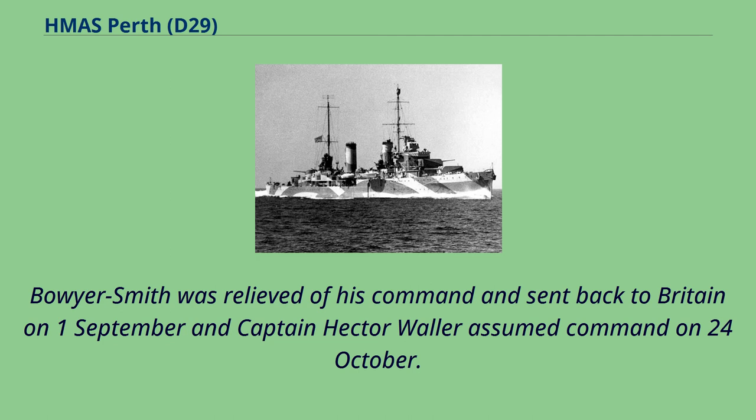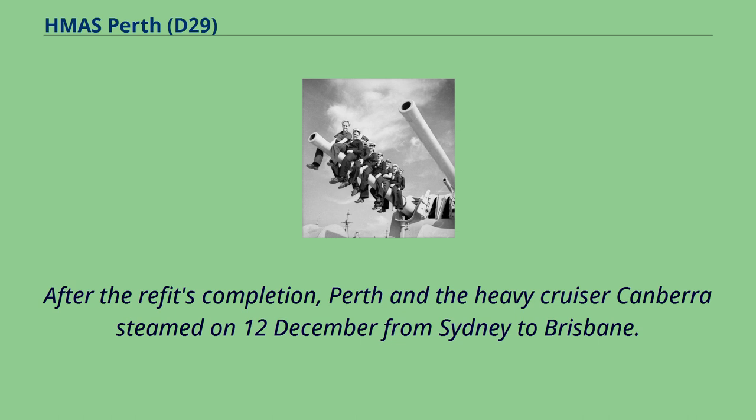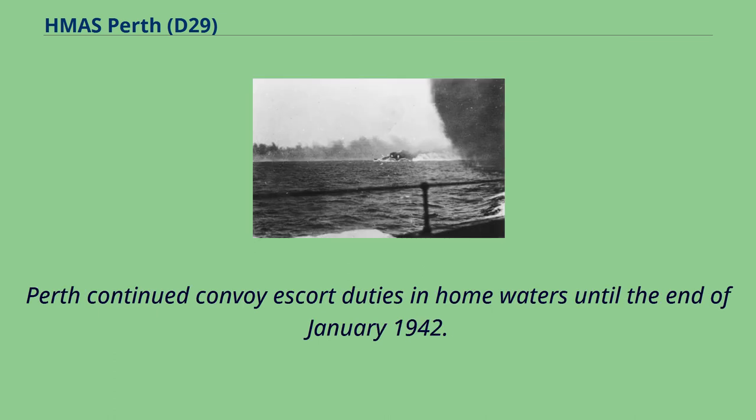Boyer-Smith was relieved of his command and sent back to Britain on 1st of September and Captain Hector Waller assumed command on 24th of October. Completion of the refit at Cockatoo Island was delayed by a month after a fire melted the electrical cables leading to the director-control tower on the roof of the bridge. On 24th of November the ship conducted her full-power sea trials. After the refit's completion, Perth and the heavy cruiser Canberra steamed on 12th of December from Sydney to Brisbane, where they met with the light cruiser HMNZS Achilles and formed up as the heavy escort for the Pensacola convoy. Perth continued convoy escort duties in home waters until the end of January 1942.